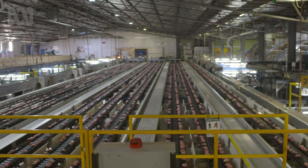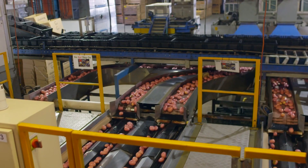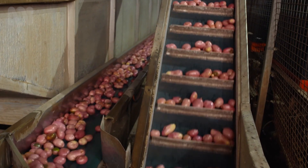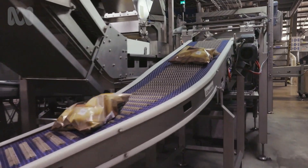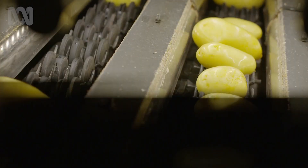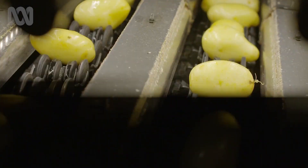This is the Mottolo potato sorting plant, and it's the largest in the Southern Hemisphere. It handles 40% of all of Australia's fresh potatoes. That's 937 million potatoes a year, or thereabouts. What once took an army of workers is now sorted by about 65 people.